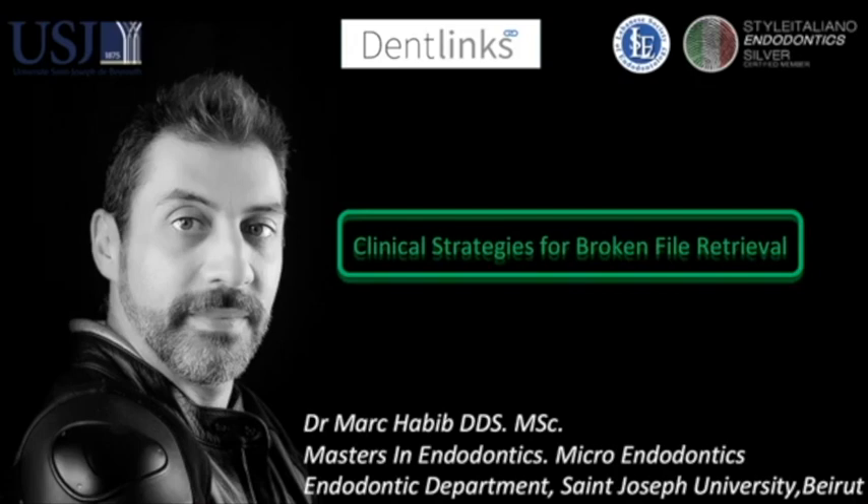Hello everyone. I would like to thank Dr. Peter Tawil for inviting me to speak at this webinar.